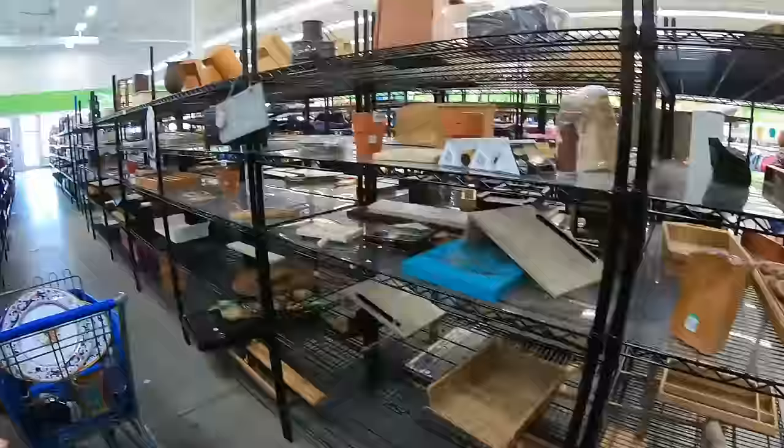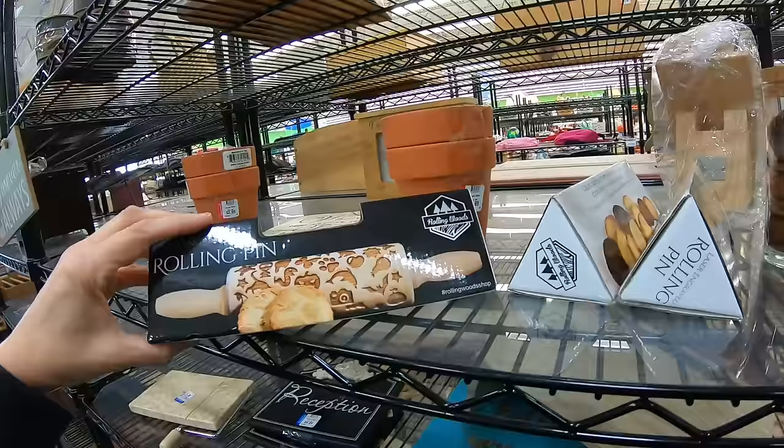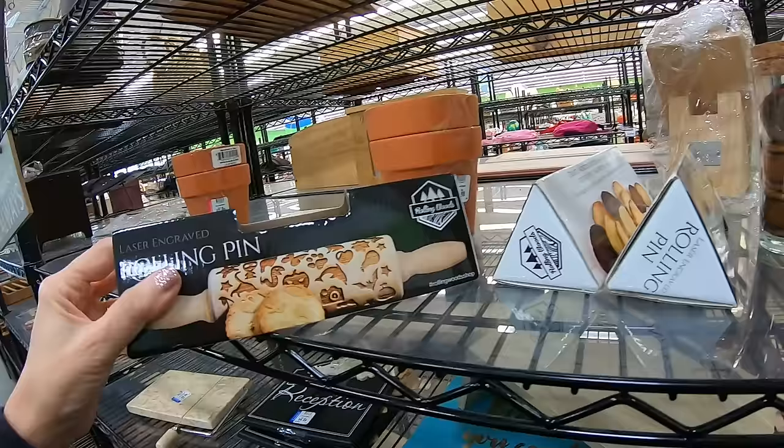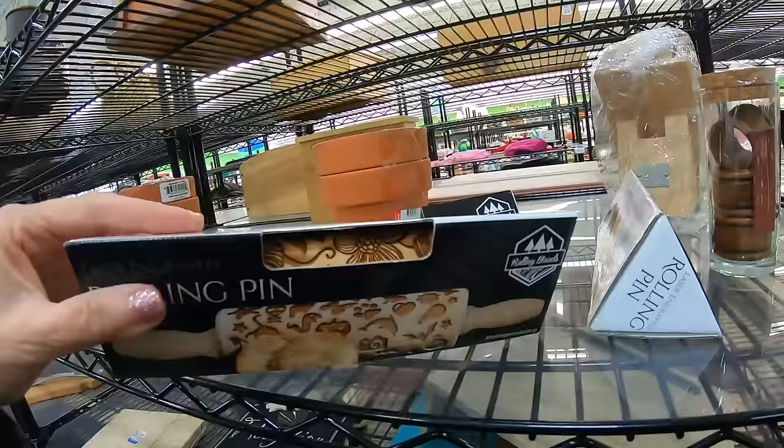Let's give a little look-see down the wood aisle. Rolling pins — laser-engraved rolling pins. How much do they want for these? $3. I can't imagine these would bring more than $10 or $11, so I'll probably leave these on the shelf. Very cute — you can press the little flower rolling pin into your pie and be very fancy. Be the fancy person at the party.